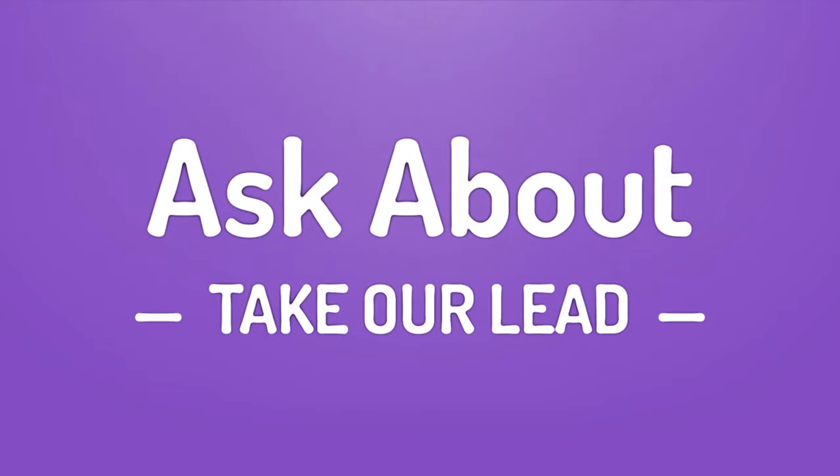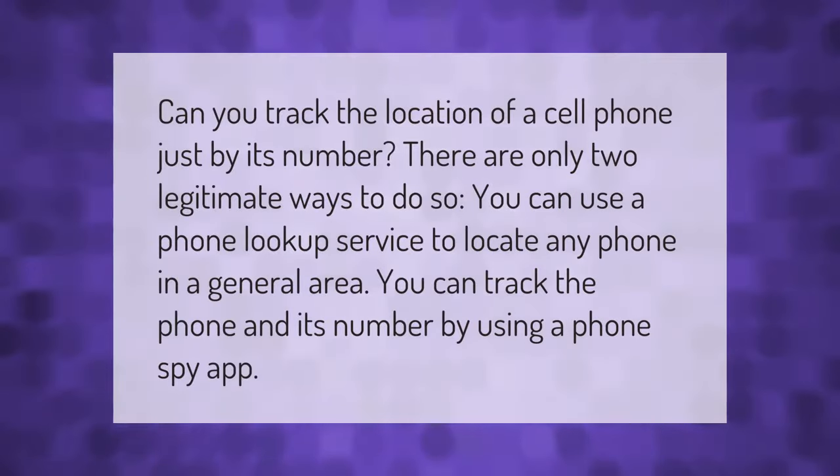Can you track the location of a cell phone just by its number? There are only two legitimate ways to do so: you can use a phone lookup service to locate any phone in a general area, or you can track the phone and its number by using a phone spy app.